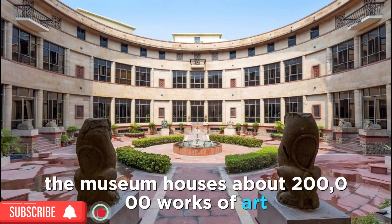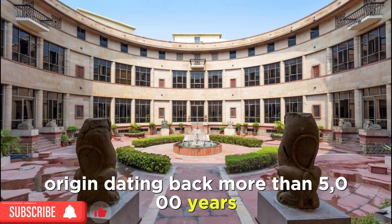The museum houses about 200,000 works of art, mostly Indian but some of foreign origin, dating back more than 5,000 years.